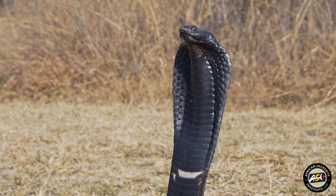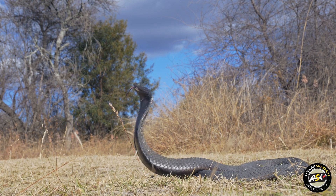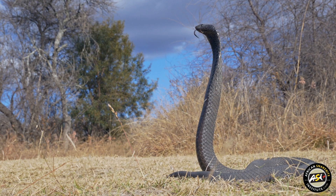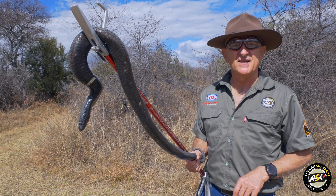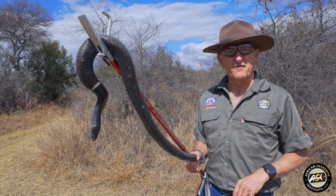Like the Mozambique Spitting Cobra, it's a spitter and it can eject its venom up to about three meters in distance. Venom in the eyes obviously causes intense pain and should that happen, you need to get to a medical doctor. The first aid in the short term is to rinse the eyes with a lot of water, but do go and see a doctor because they will need to check for corneal damage.